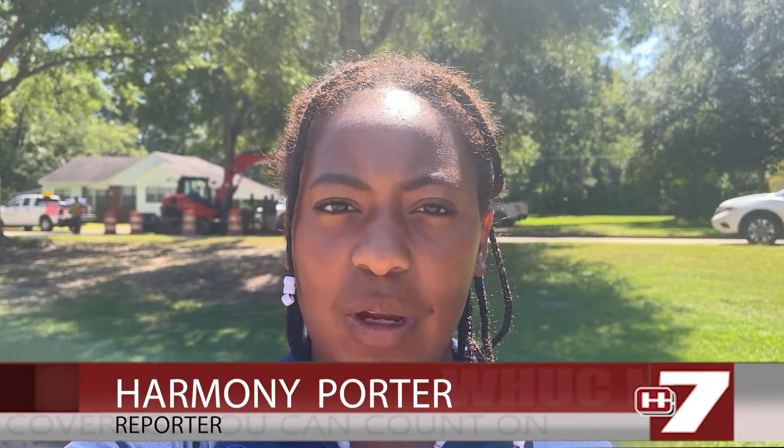This is not due to take long and it should not affect anyone here on the Raymond campus. Harmony Porter reporting for WHC News 7.